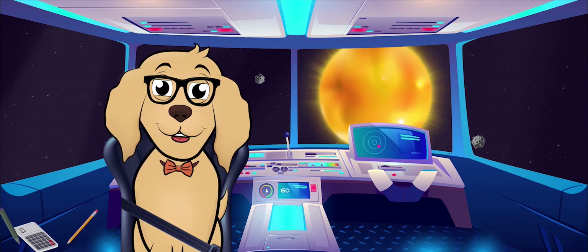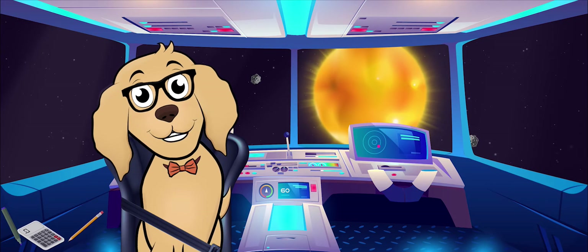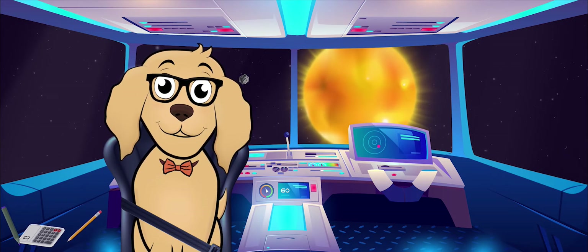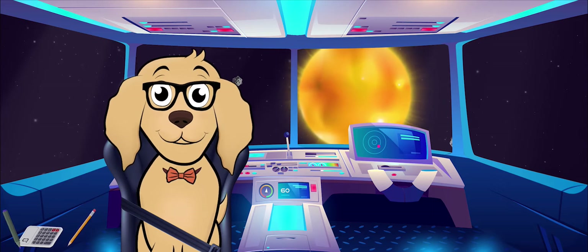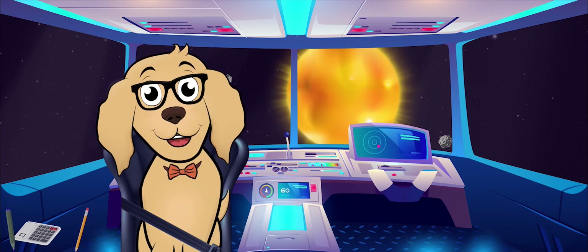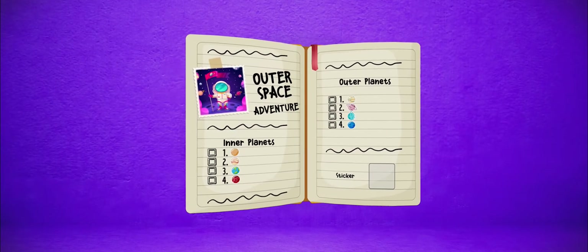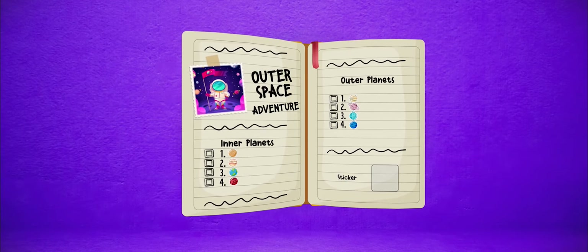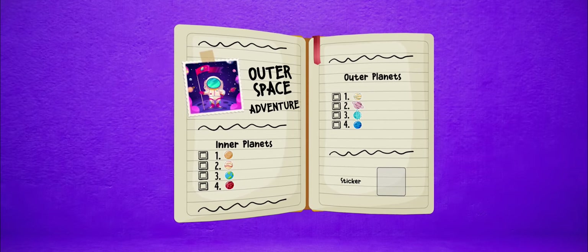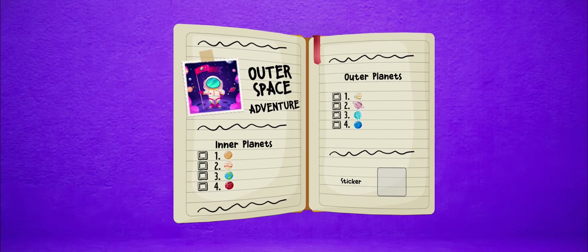Pretty cool, right? Did you know that the Sun, Earth, the Moon, other planets and their moons are all a part of the solar system? Let's check the adventure log to help guide us along our outer space journey. Our solar system has a total of eight planets — there are four inner planets and four outer planets.